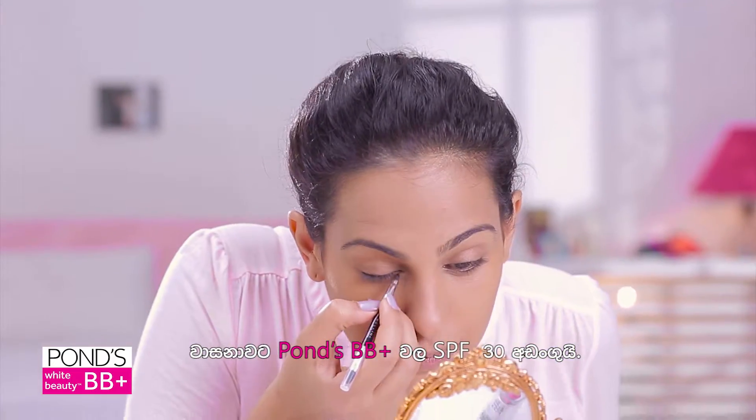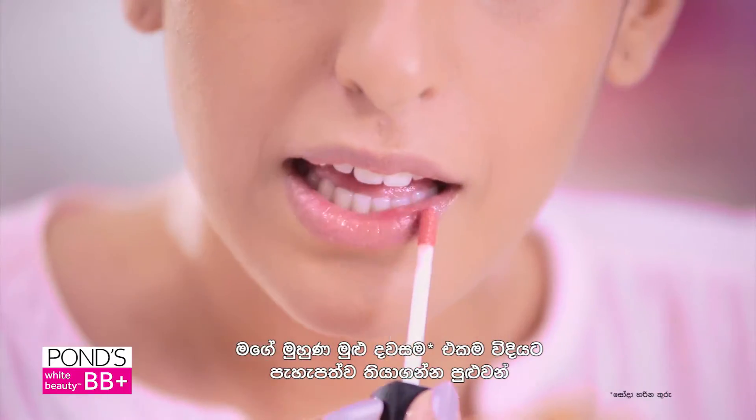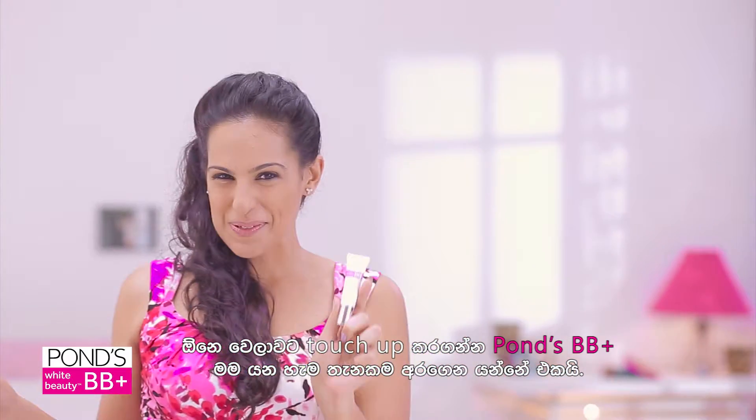Luckily, Pons BB Plus has SPF 30. My skin stays looking flawless all day long. I'll take this with me so I can touch up a little whenever I want.